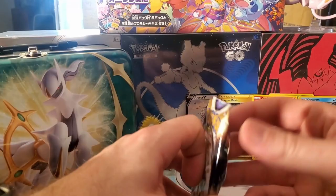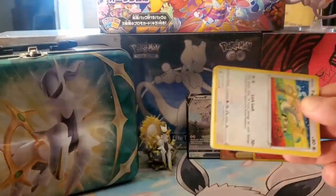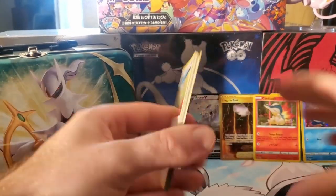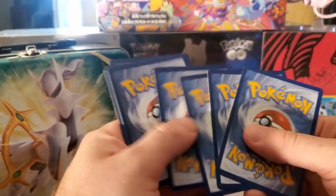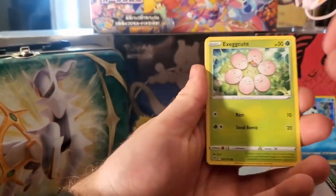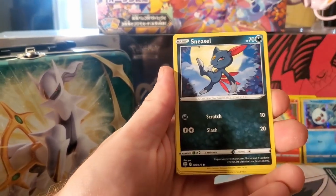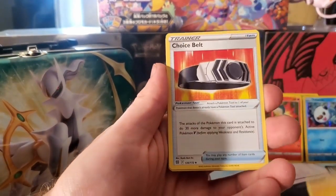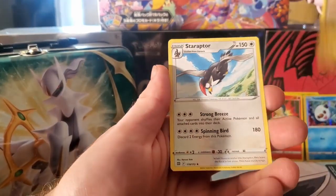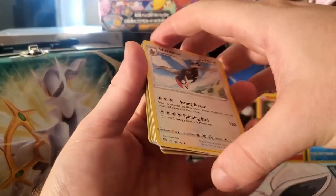Kicking it off with Brilliant Stars again - we already got one gold pull out of Brilliant Stars and we're hoping for another. Here we go: Farfetch'd, Exeggcute, Grimer, Sneasel, Bidoof, energy, Choice Belt, Vibrava reverse, Druddigon, and Staraptor for the rare.